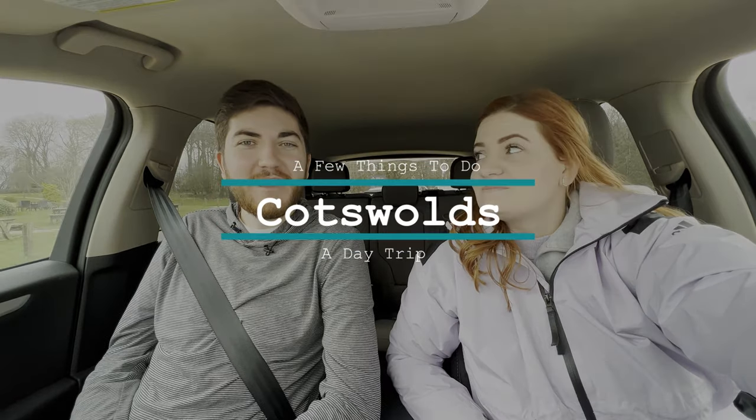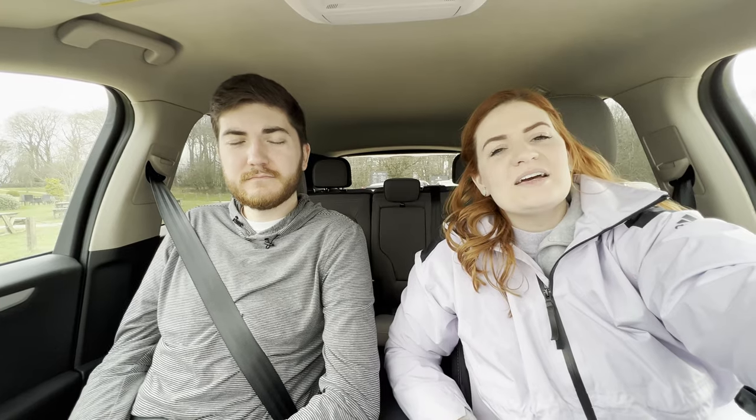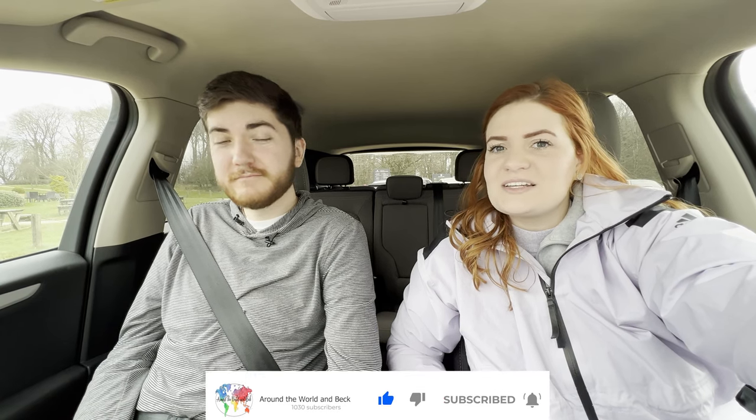After living in England for three years, we have finally made it to one of the top destinations. This is a few things to do in the Cotswolds. I'm Aletra Beck and I'm Jordan Beck, and this is Around the World in Beck. We post new videos every week — sometimes it's travel vlogs and sometimes it's what it's like to be Americans living in the UK. Don't forget to hit that subscribe button down below so you don't miss any content from us.